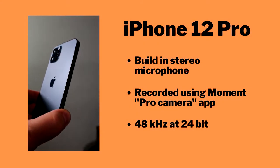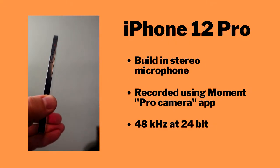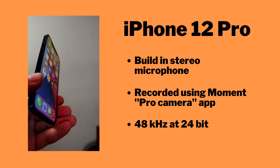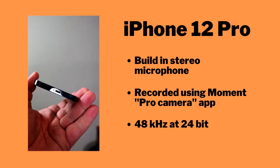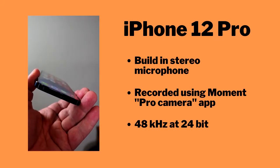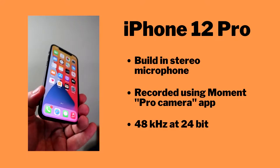Here are our contenders. iPhone 12 Pro — it has a built-in stereo microphone and I'm using an app called Pro Camera to record it, because I'm able to specify the frequency and the resolution. So we record at 48 kilohertz at 24 bits.